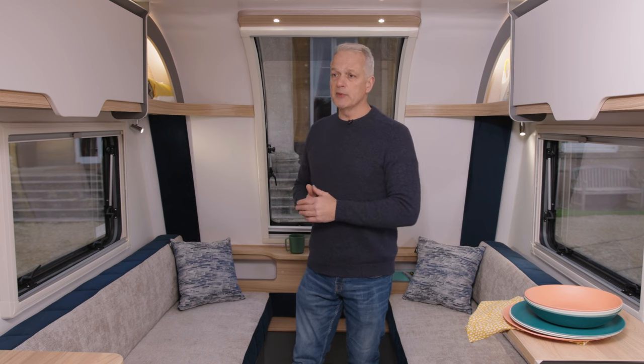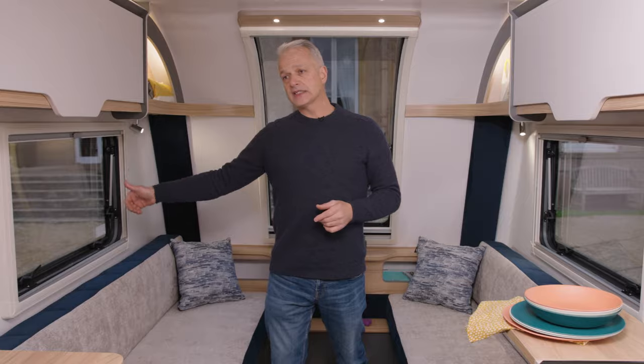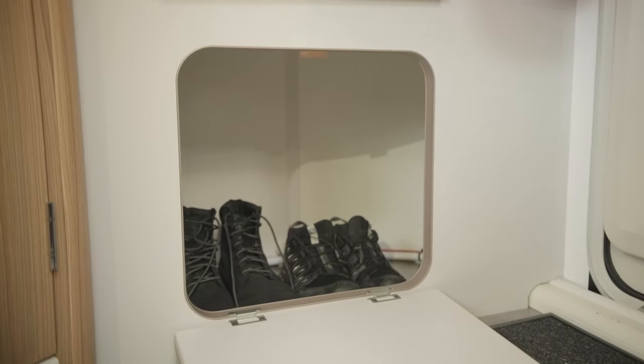Storage-wise, there's plenty of room to keep your things. Under the bed there's plenty of storage area, which can be accessed via a locker door outside, and there's plenty of locker storage above as well. If you're looking for somewhere to keep your clothes and coats, there's a wardrobe to the rear, coat hooks to the side, and importantly a shoe rack at the bottom which you can close.